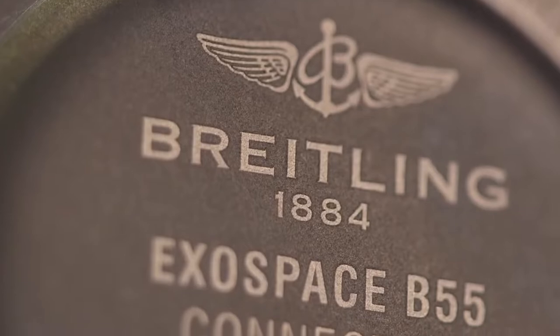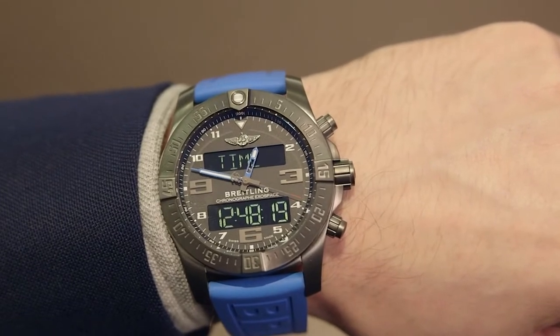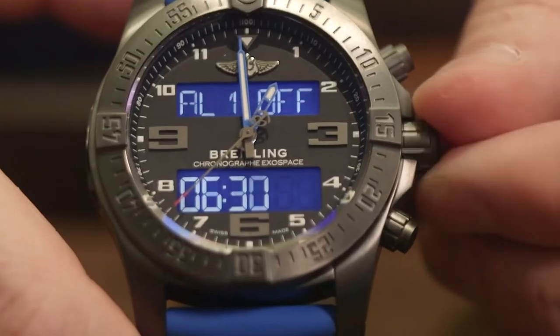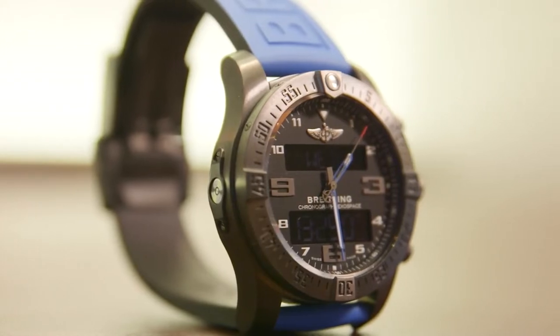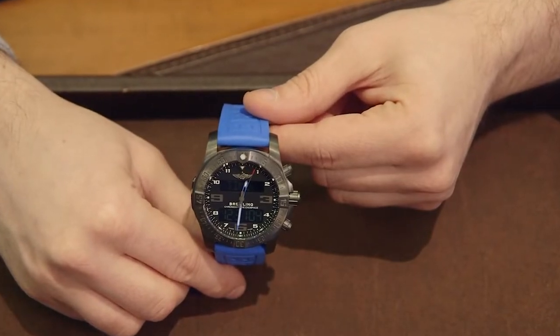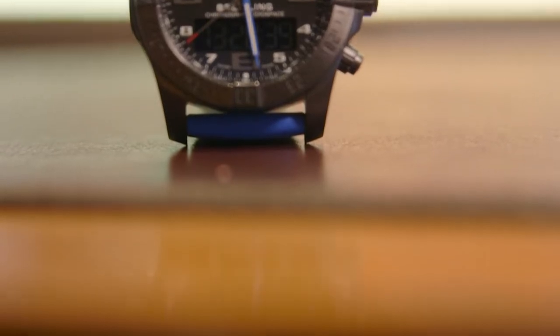Number 4: Breitling Exospace B55. The Exospace B55 is notable for its features, but its appearance is equally enticing. It has an exclusive super quartz movement and original functions tailored for pilots. With powerful black and neon cobalt features, it's visually vibrant and colorful, making this watch suitable for the man who prefers something a little more striking on his wrist. Breitling describes it as future-oriented and supremely pleasant to wear.